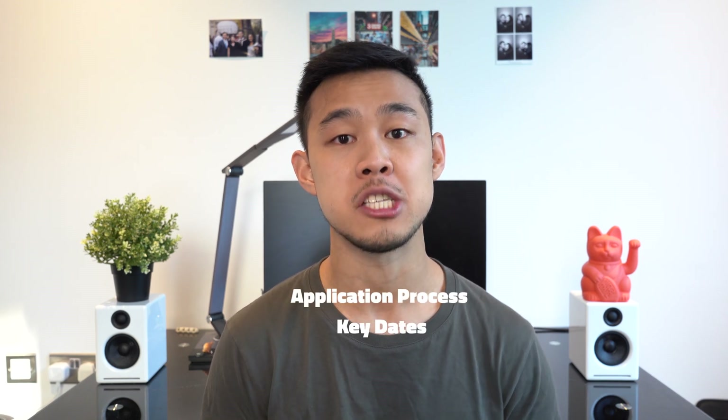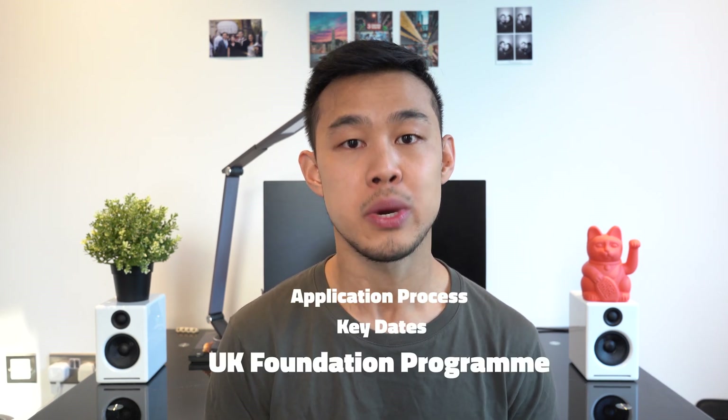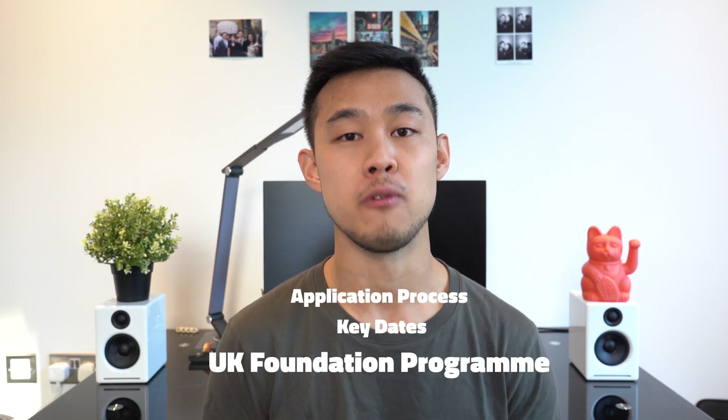Hey guys, welcome back. If you're new to this channel, my name is Matt and I'm a junior doctor working in London. Today I'm going to be talking to you about the application process and the key dates to be aware of when applying for the UK foundation program to get your foundation year jobs.